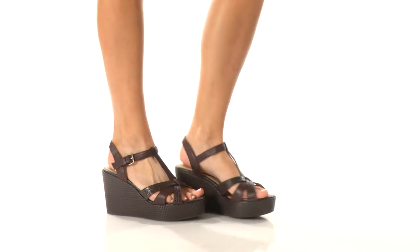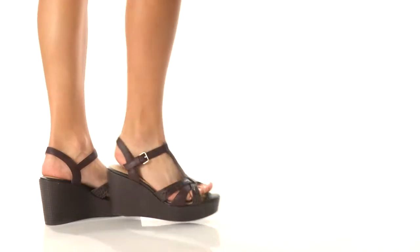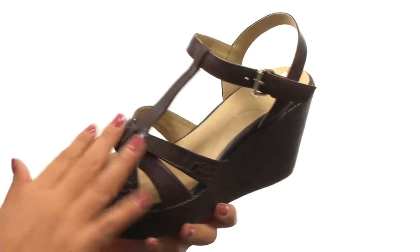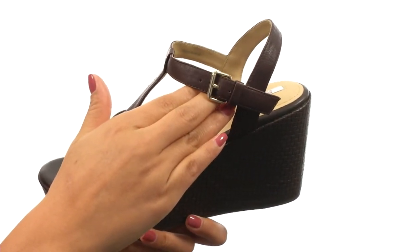Hello everyone, my name is Nellie and this is DJ Lynn from G-OX. Here we have a nice leather upper that feels so soft, along with a buckle closure of the ankle strap for a secure yet adjustable fit.